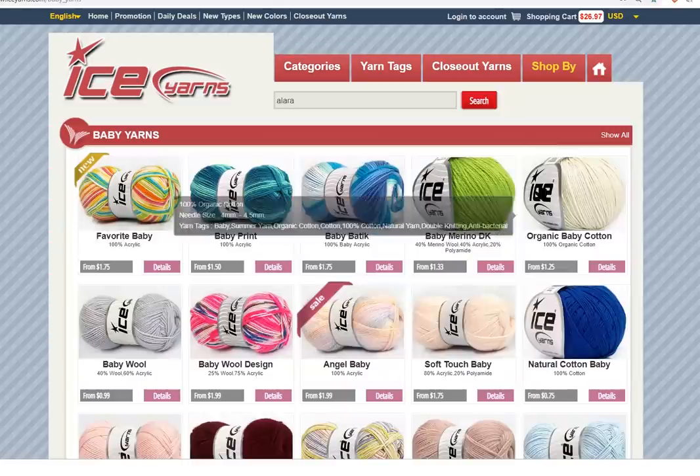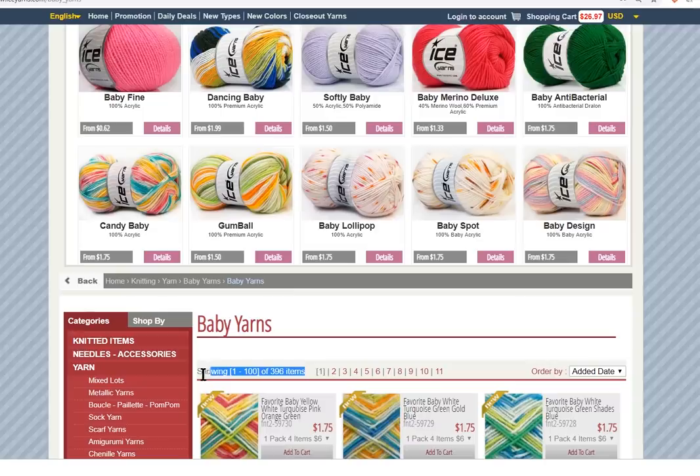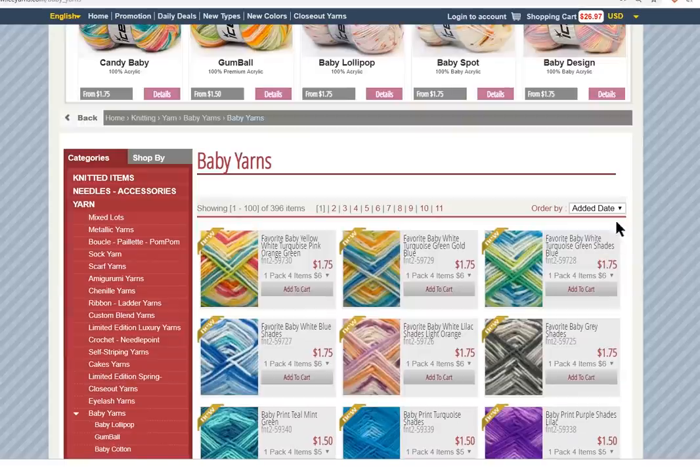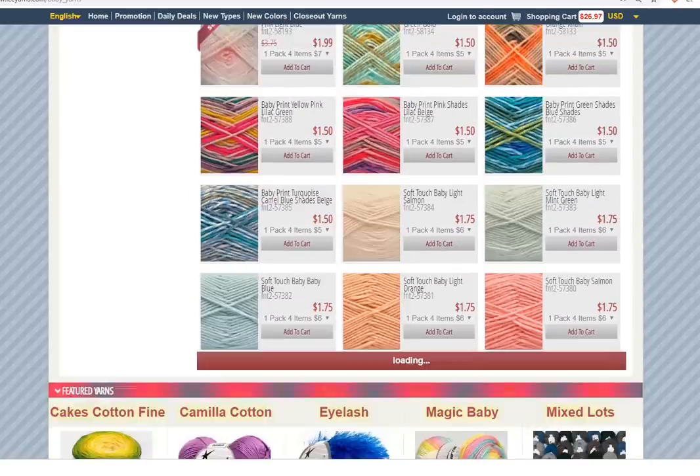Now, baby yarn. Here's a whole bunch at the top of the screen for baby yarns — one to 100 pages, there's 100 pages, 396 different baby yarns. Scroll down. Again, you can sort it by new — so the newest first — date added, or by price. They also show daily deals. Popular is handy too. Or by quantity — handy if you want to make a really big blanket, or you're looking to buy wholesale from Ice Yarns, as lots of people do.